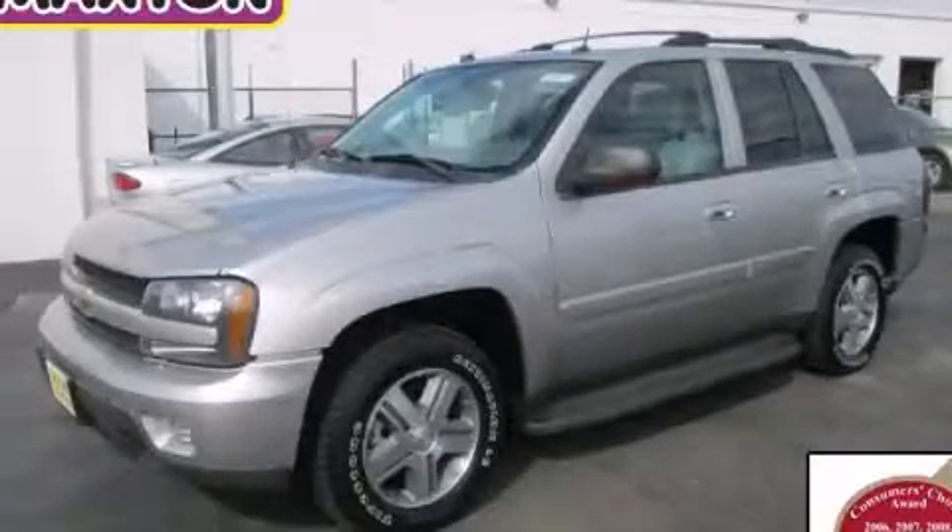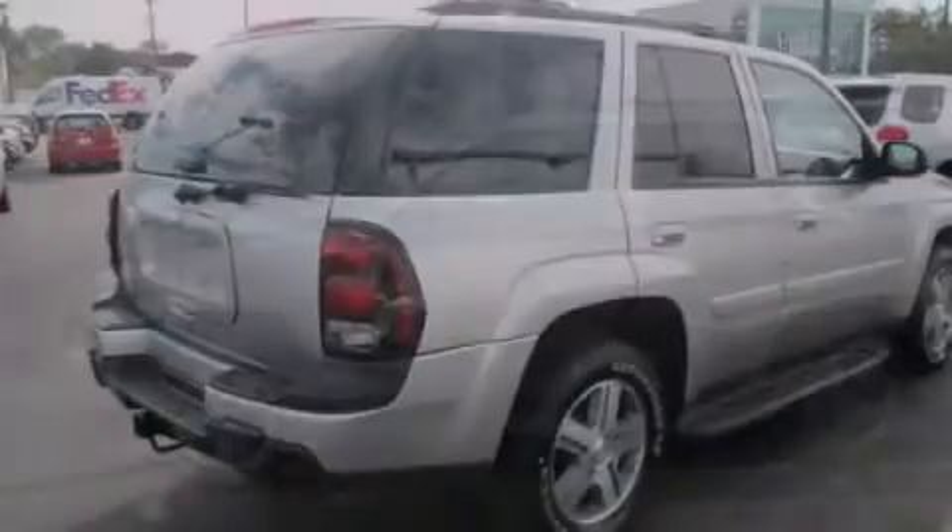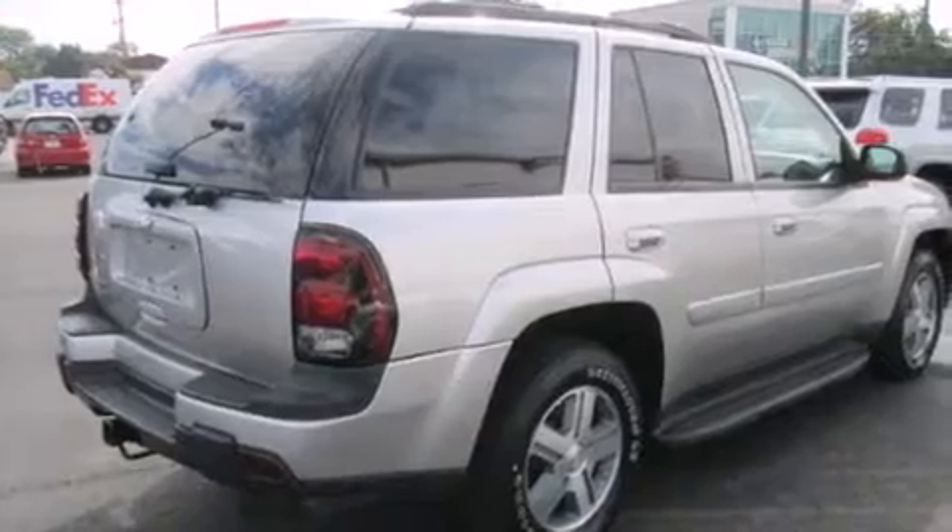This is a 2005 Chevrolet Trailblazer — a big SUV for big fun. It has a 4.2-liter six-cylinder engine, an automatic transmission, and four-wheel drive.